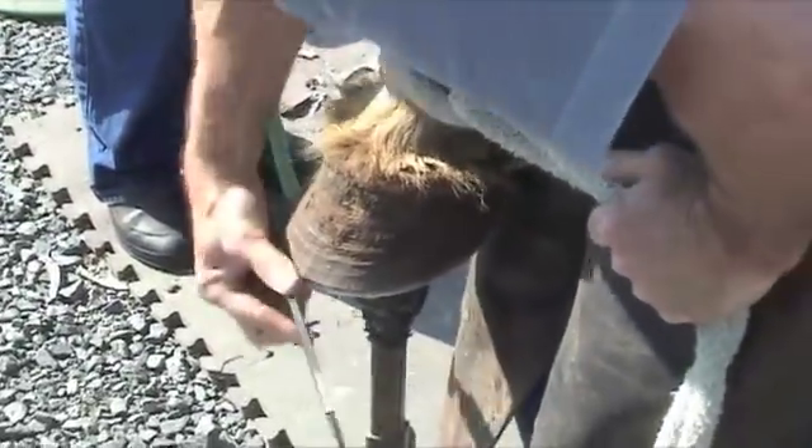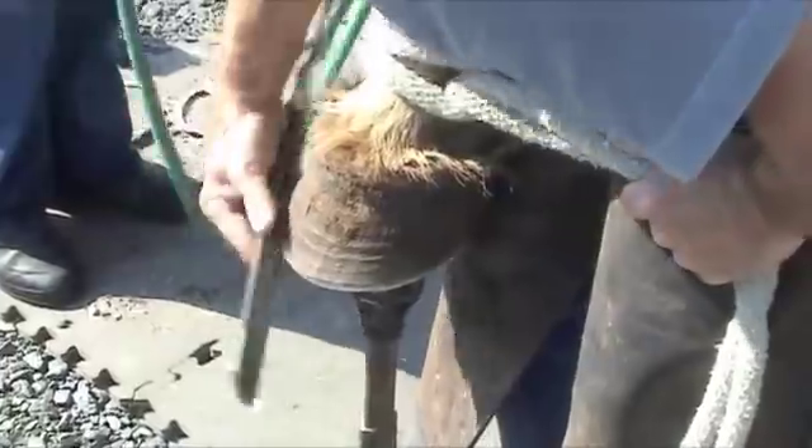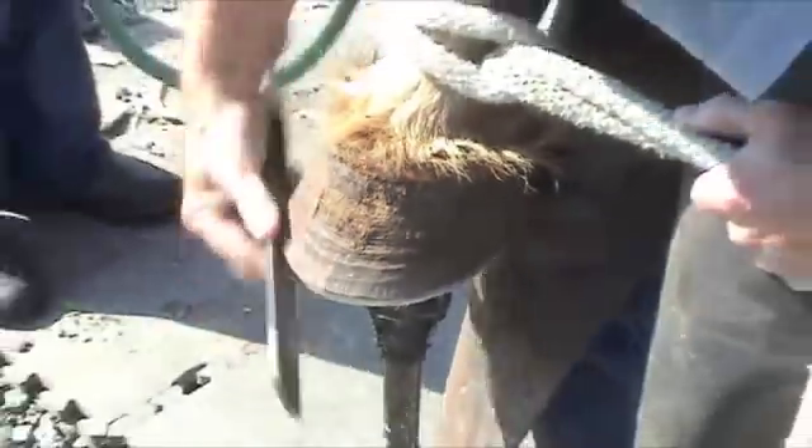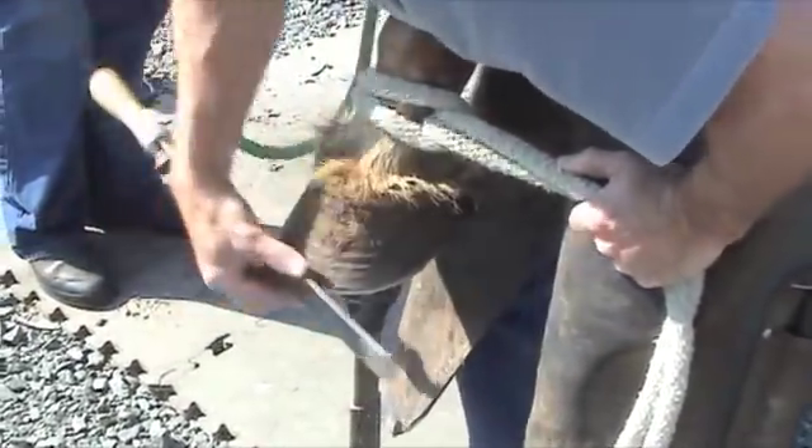Putting her hoof on that stand isn't bothering her. So where is it sitting — the bottom of it? What part — is it on the front part of the frog right now? But if you moved it too far forward, you want to try that? I'm not into torturing horses, but walking around seems pretty normal.